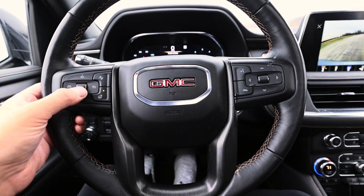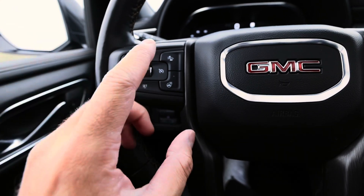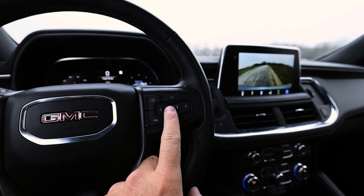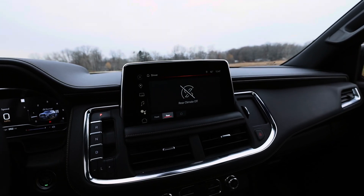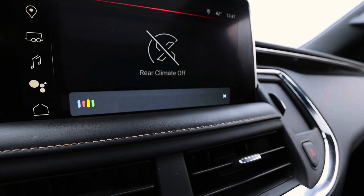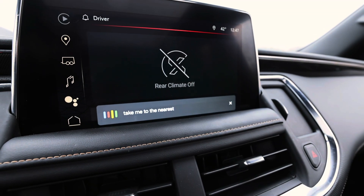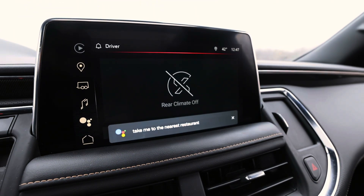On the steering wheel, you've got your cruise control settings, heated steering wheel — which gets really hot — and your volume control here. There's also a feature: 'Hey Google.' And then it pops up — 'Take me to the nearest restaurant.' Taco Bell it is, baby. Let's go.